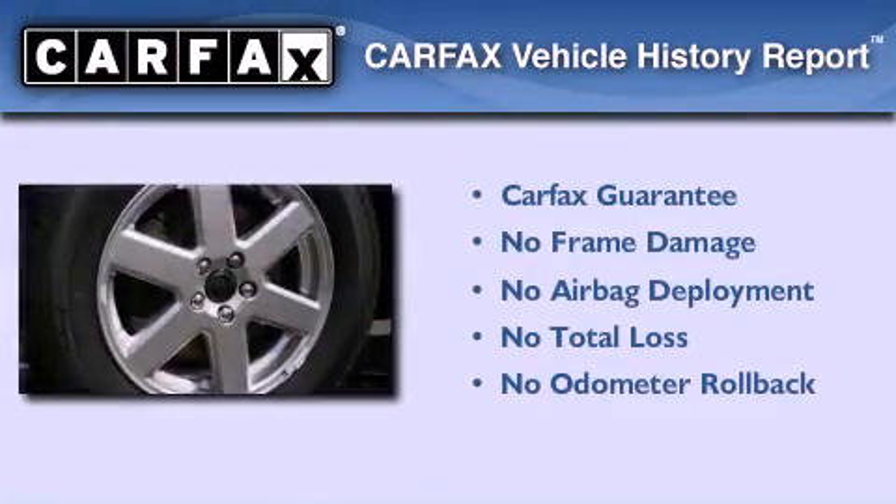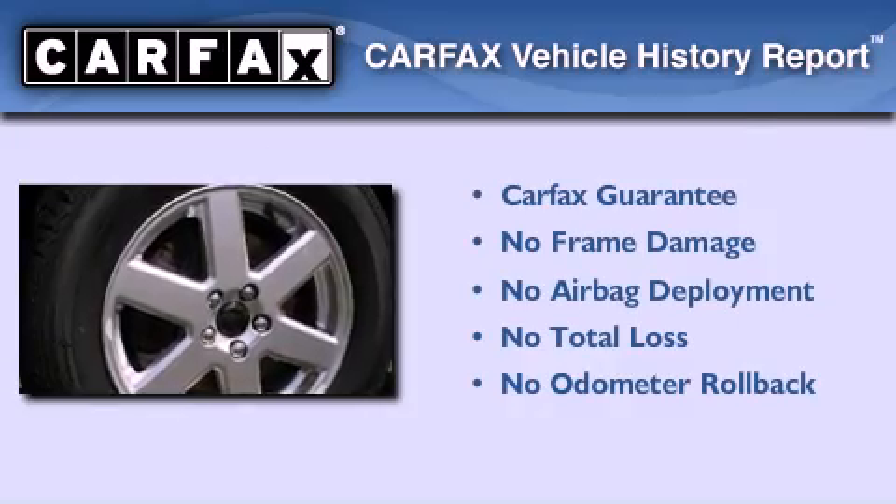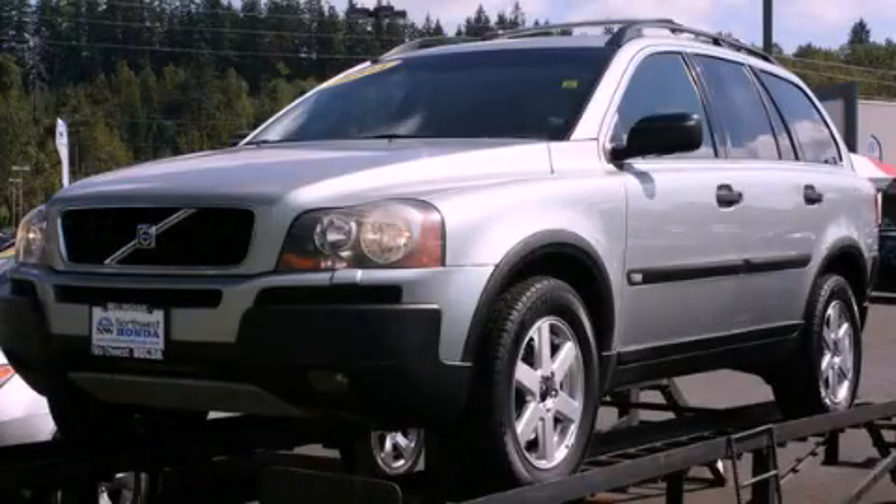Not to mention that this Volvo qualifies for the Carfax buyback guarantee. This vehicle is sure to sell fast — call and arrange your test drive today.